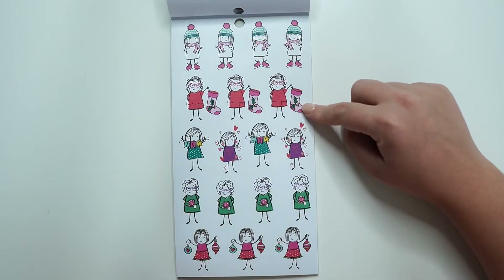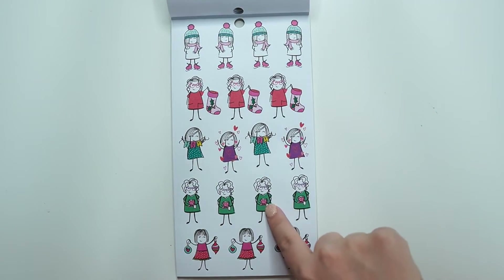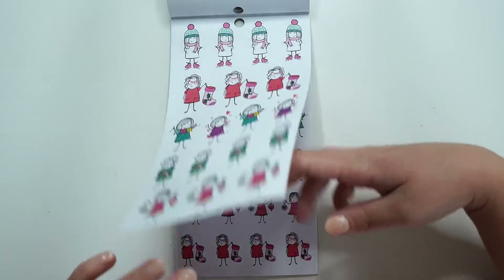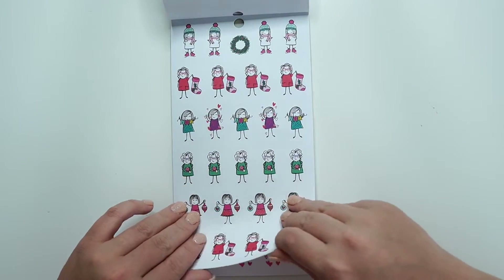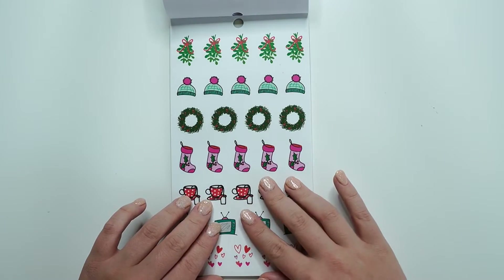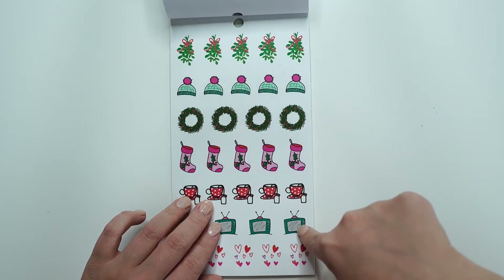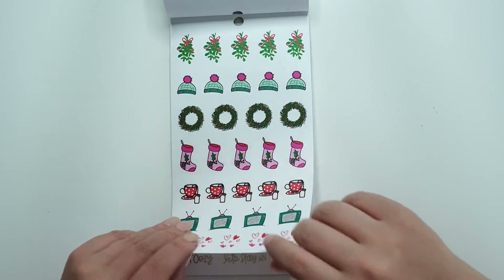Then we have stockings, 'Joy,' cup of tea, your little ornaments, ice skating. A little smaller. And then our clear icons: mistletoe, beanies, wreaths, stockings, mugs, TV, and the little hearts.